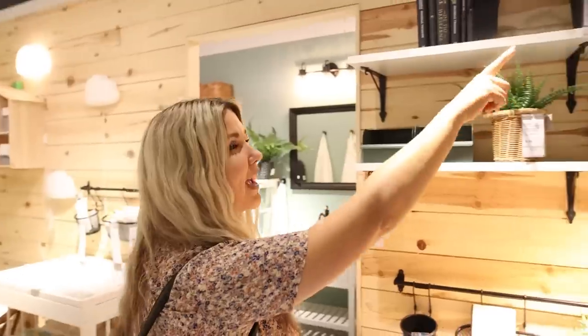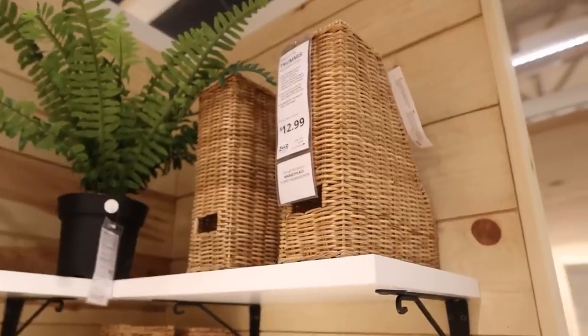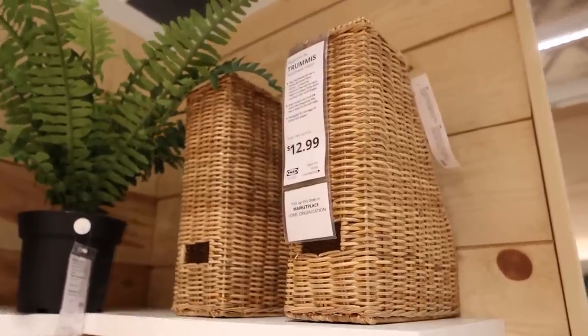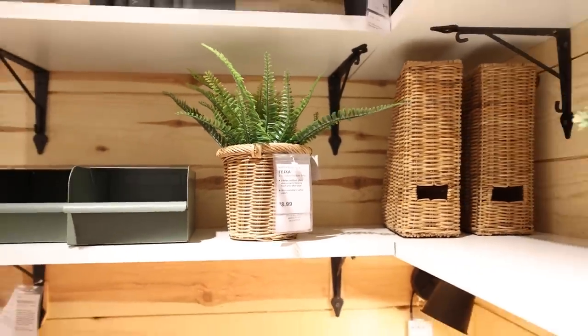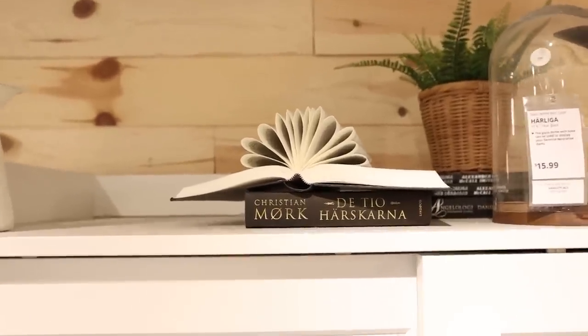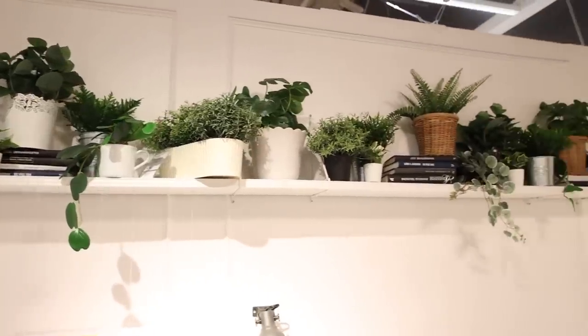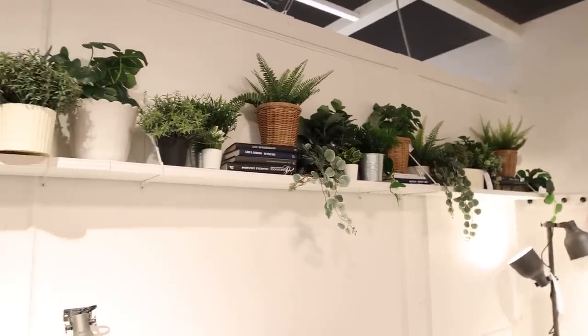Look at these magazine files in this wicker. That potted plant holder is so cute — this would make a perfect, easy DIY to sit down on your coffee table. These styled shelves up here are just perfect. I love coming to the top floor at Ikea because I get a ton of great decorating ideas.